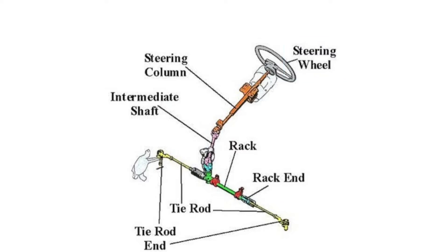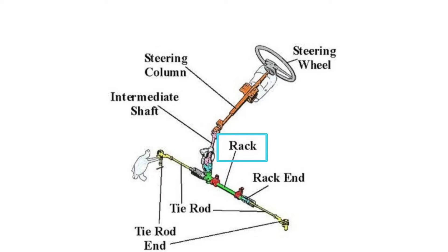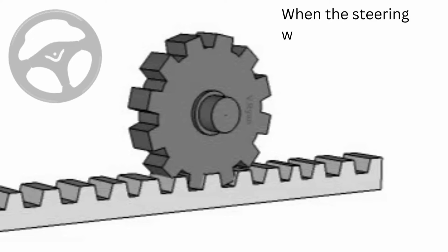The parts include: the steering wheel, steering column, intermediate shaft, rack, rack end, tie rod, and tie rod end. The tie rod end connects to the steering arm on the spindle.